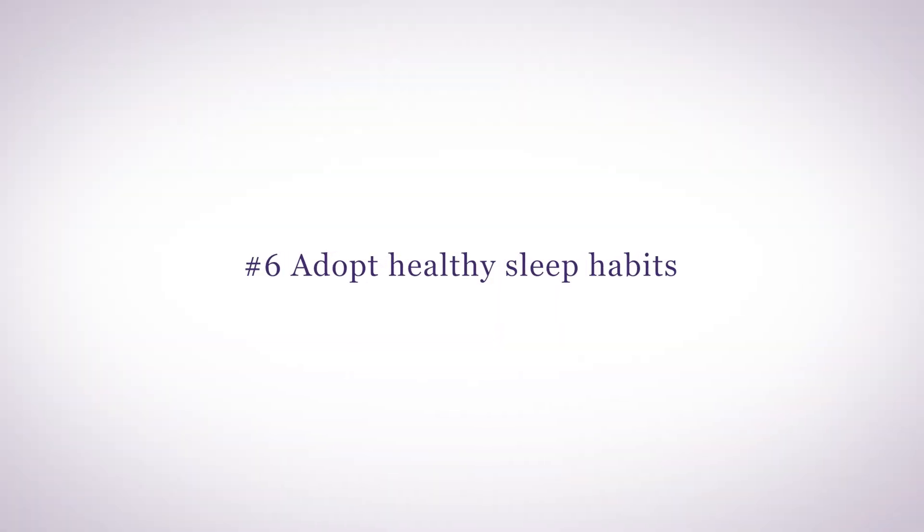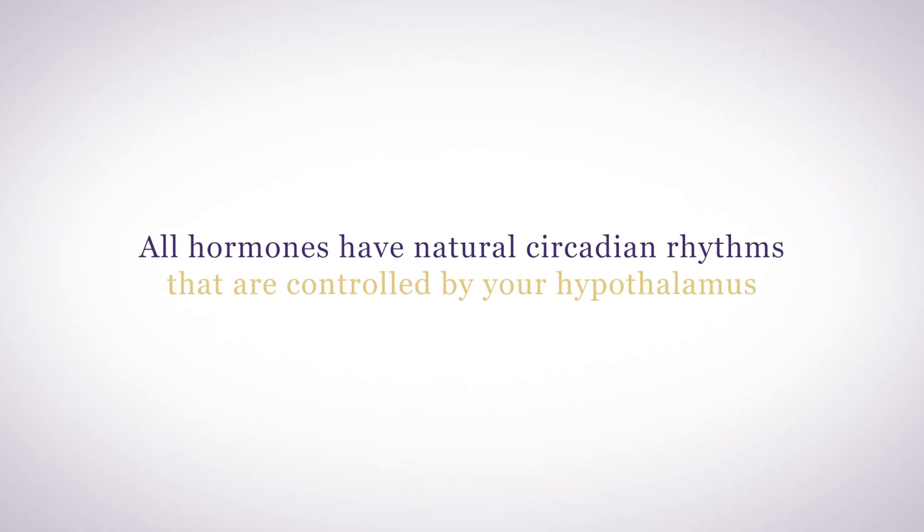Number six: adopt healthy sleep habits. If you're not getting at least seven to nine hours of sleep at night, your hormones will not be in good balance. All hormones have natural circadian rhythms that are controlled by your hypothalamus. Sleep in the dark, turn off blue light emitting screens after dusk, and develop good sleep hygiene habits. Your hypothalamus is very responsive to you getting yourself ready for bed.